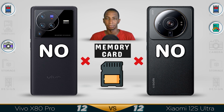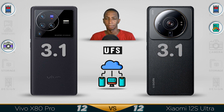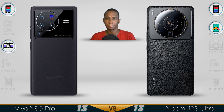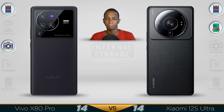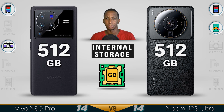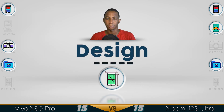Neither device supports a memory card — you can use cloud storage instead. Both use UFS 3.1 storage, which is very fast, and DDR5 RAM up to 12GB. Internal storage options include 256GB and 512GB. If you can afford it, go for the 512GB version.